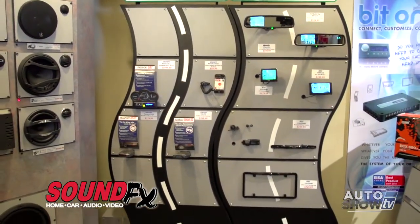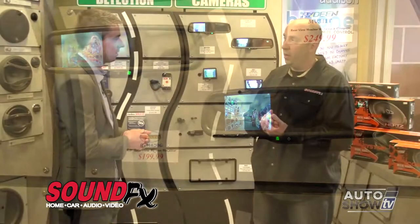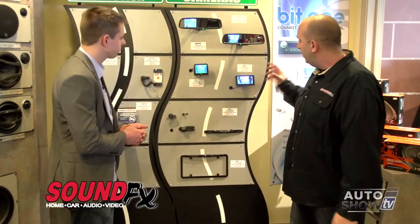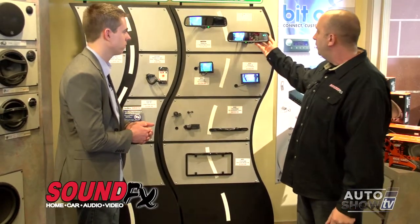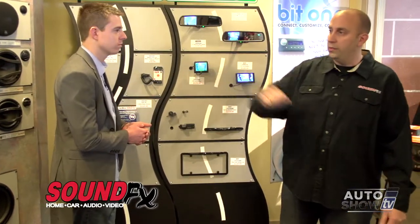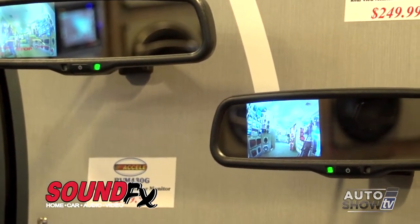Now we're looking at some other cool technology — backup cameras. In 2018, the government is mandating that all new vehicles come equipped with backup cameras, but we have a way to retrofit existing vehicles that don't currently have the technology. That can be done with anything from a small basic dash-mounted screen up to something with the screen integrated into the rear-view mirror as well as the original navigation systems we looked at. And the cool thing about these mirror ones is it just looks like a regular mirror when you're not in reverse. That's absolutely right.